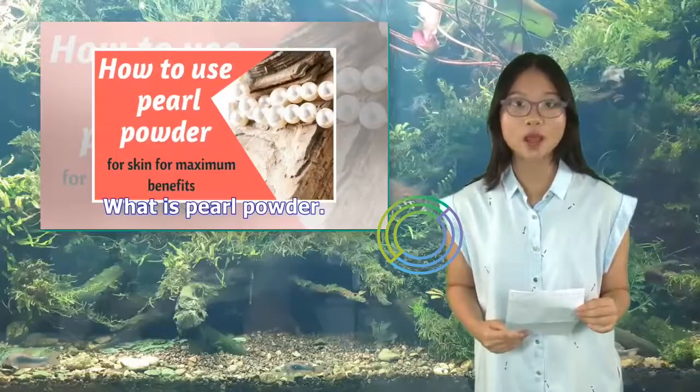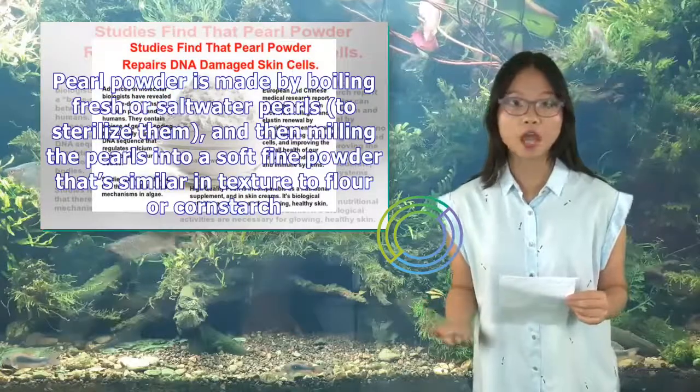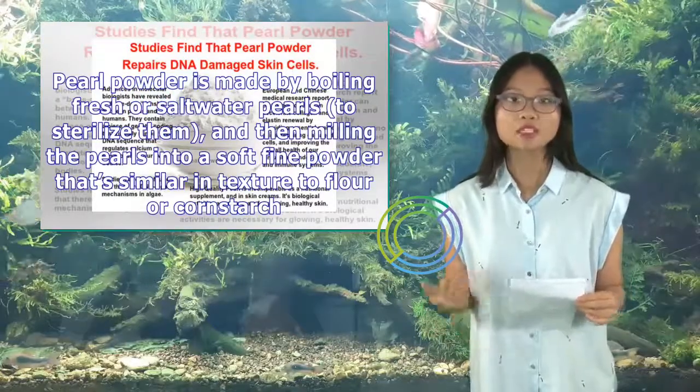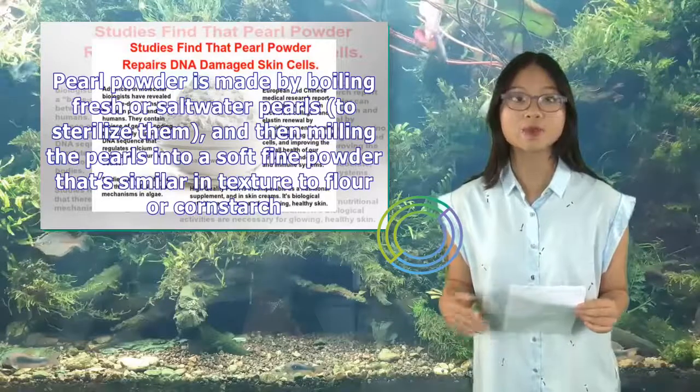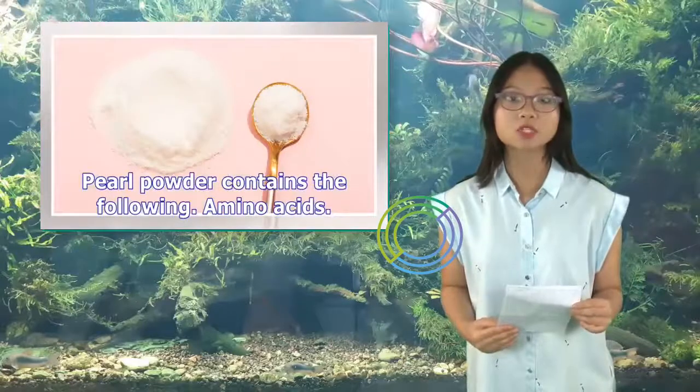What is pearl powder? Pearl powder is made by boiling fresh or salt water pearls to sterilize them, and then milling the pearls into a soft fine powder that's similar in texture to flour or cornstarch.